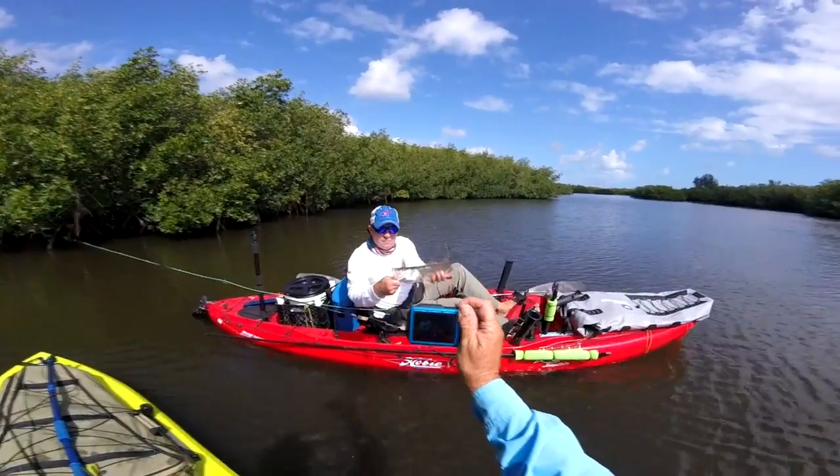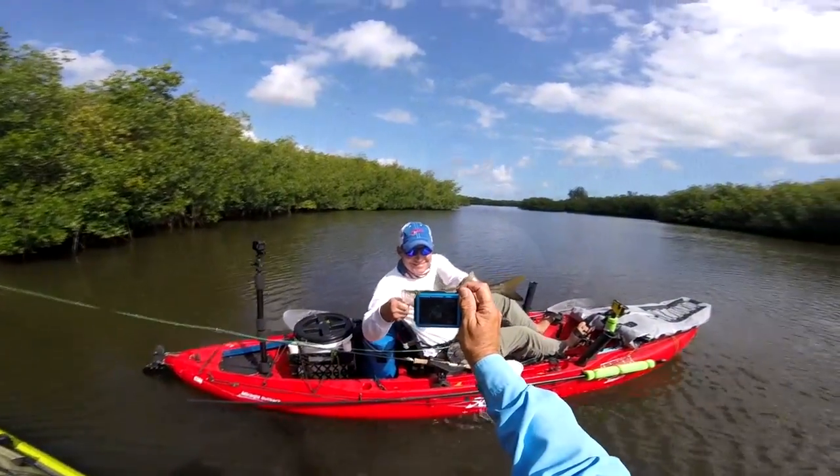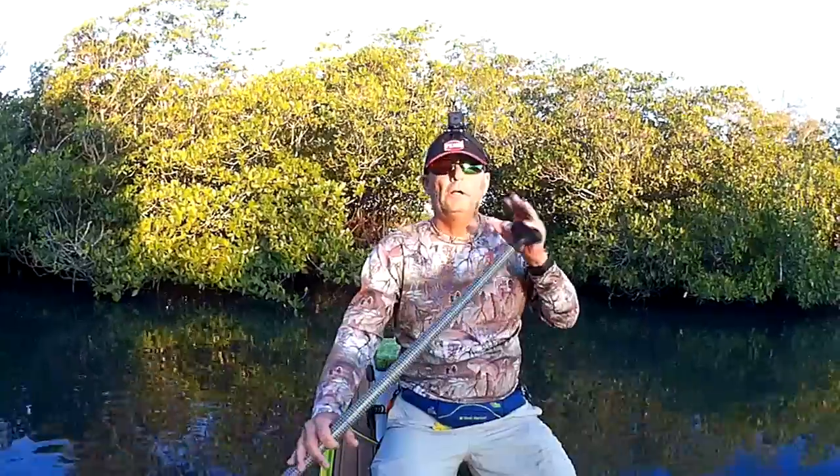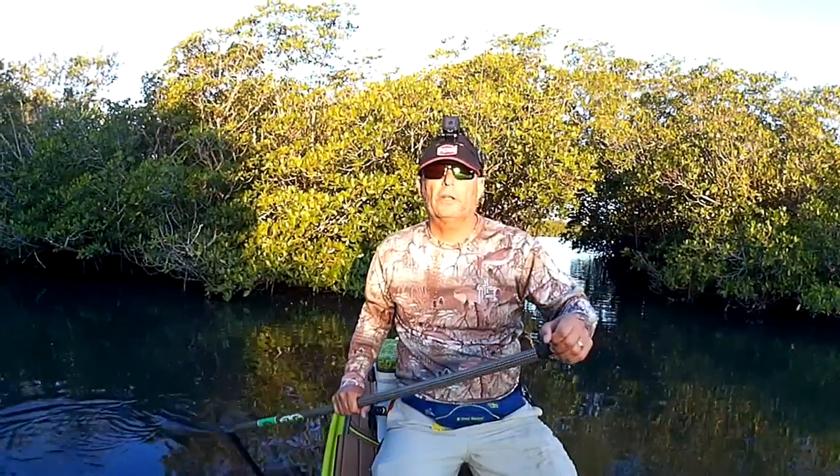I'll catch some snook, trout, and redfish, then go check out another area. Right now I'm going to an area I've never fished before but I've seen on Google Earth — it looks fishy. I think there'll be tarpon in there, so I'm heading over there right now to check it out.